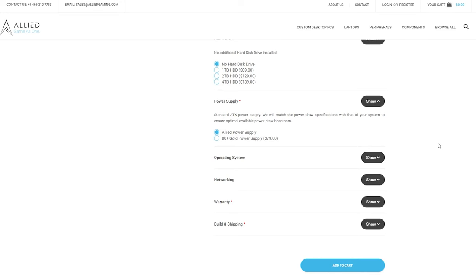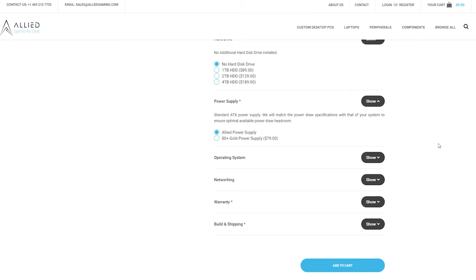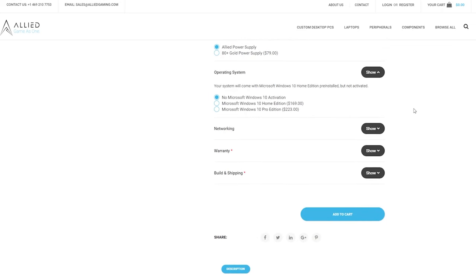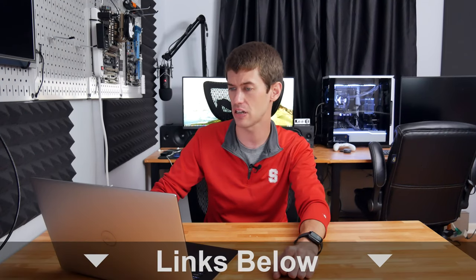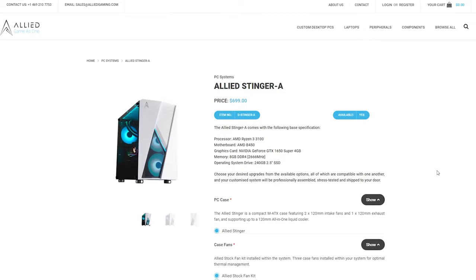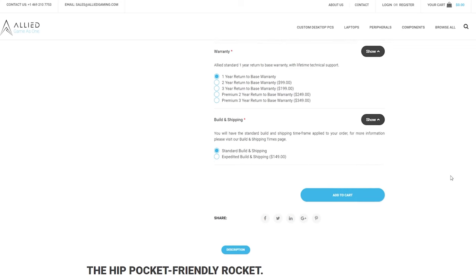The power supply needs more transparency — it doesn't tell you the wattage and apparently has no 80 Plus certification. I saw on Reddit they may not be overly reliable, so you may actually want to jump for the $80 power supply upgrade. For the operating system, there's no Microsoft Windows 10 activation — you can get an activation key from today's video sponsor for around $15. The warranty is where this does shine: the base loadout at $700 is not outrageous given the GPU, and you get a one-year warranty on the entire PC.